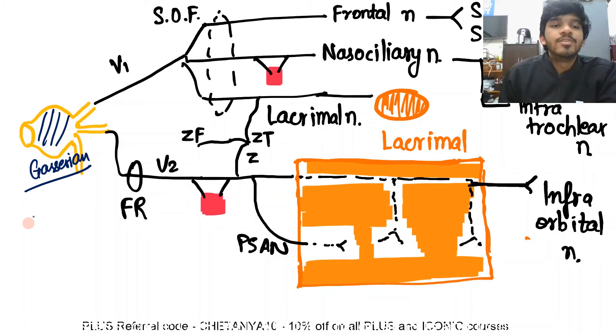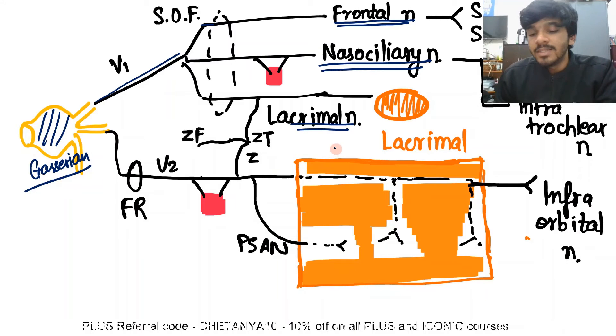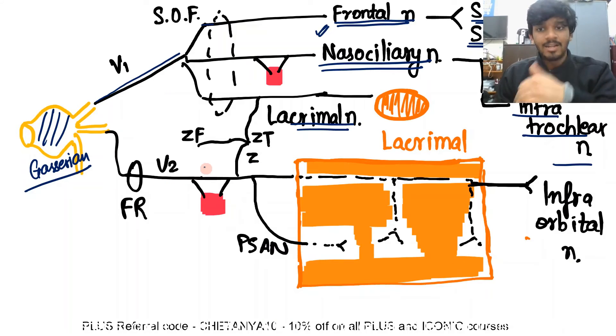Tracing the nerves individually: the ophthalmic division goes to the superior orbital fissure, where it is already divided into three — the frontal nerve (outside the tendinous ring), the nasociliary nerve (inside), and the lacrimal nerve (also outside the tendinous ring). The frontal nerve gives two branches: supratrochlear and supraorbital. The nasociliary nerve divides to form the anterior ethmoidal nerve and the posterior ethmoidal nerve, then continues as the infratrochlear nerve. The lacrimal nerve supplies the lacrimal gland.